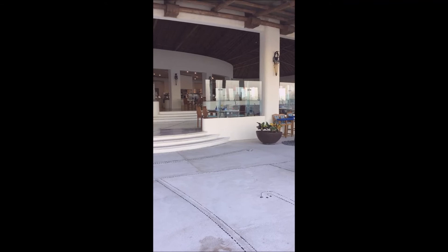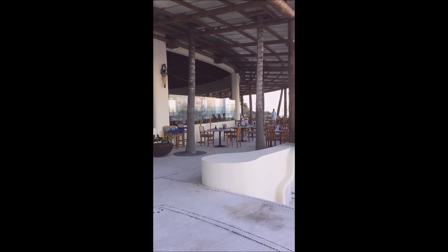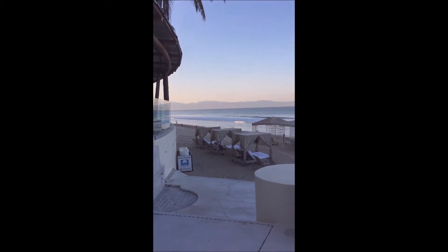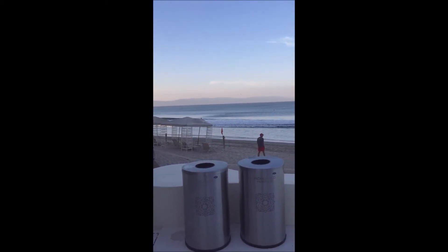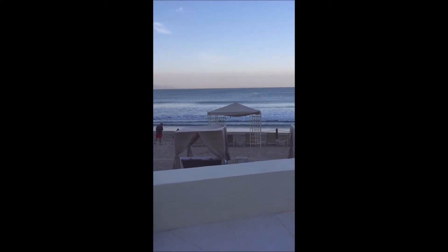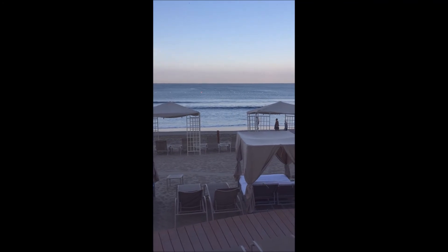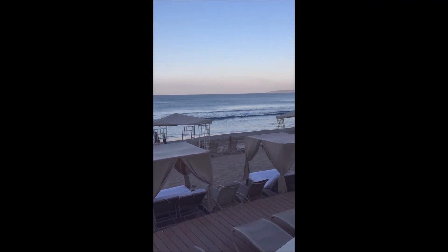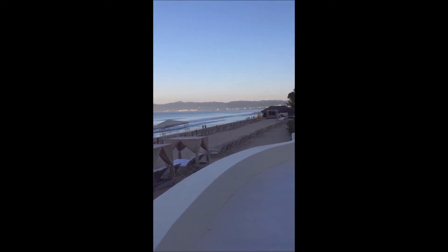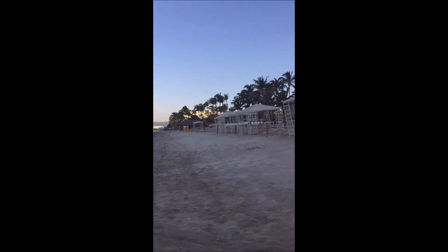Here we are down by the water. This is the Azul restaurant. And here's a picture of our beach. Not a lot of shade out here but they do have some sun beds. Here we are out on the beach — you can see it's early but a lot of people are out walking. Crazy beautiful.